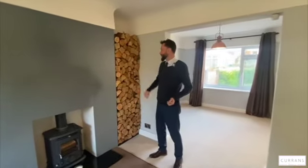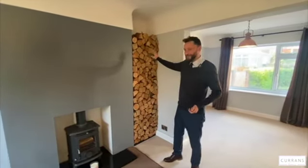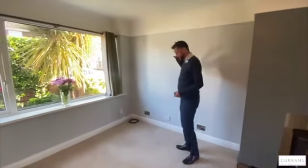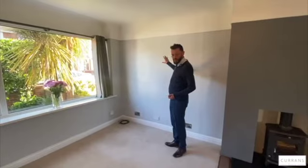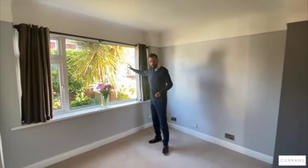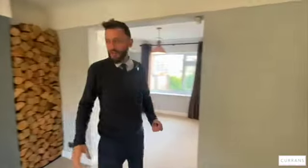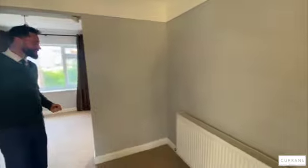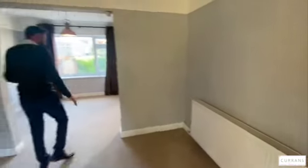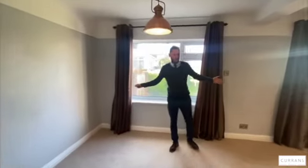I'm sure I can sweet-talk the owner to leave their logs and their feature here — it's such a nice feature. Cream carpets, nice neutral tones on the walls but still giving a little bit of character, with a large UPVC double-glazed window overlooking the front garden. We've also got a large double radiator so this must be a really cosy room of an evening. There is a square archway through to a large dining, living, family room at the back.